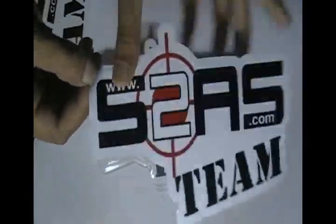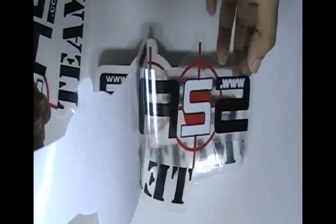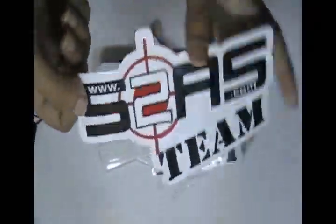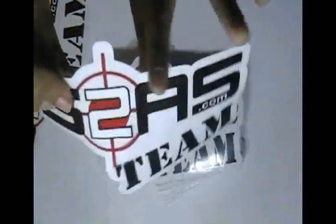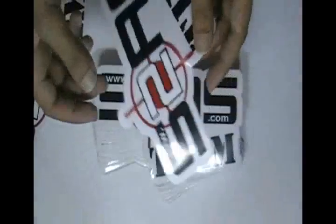These stickers are made with clear vinyl stock. We have cut these stickers with special die cut technology and we are providing free shipping services.